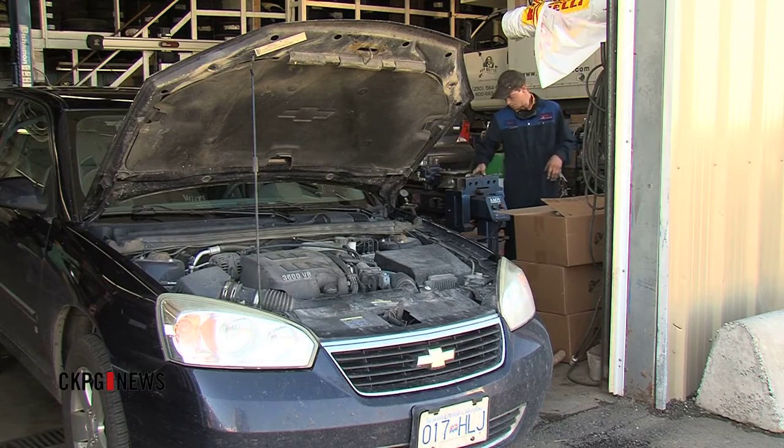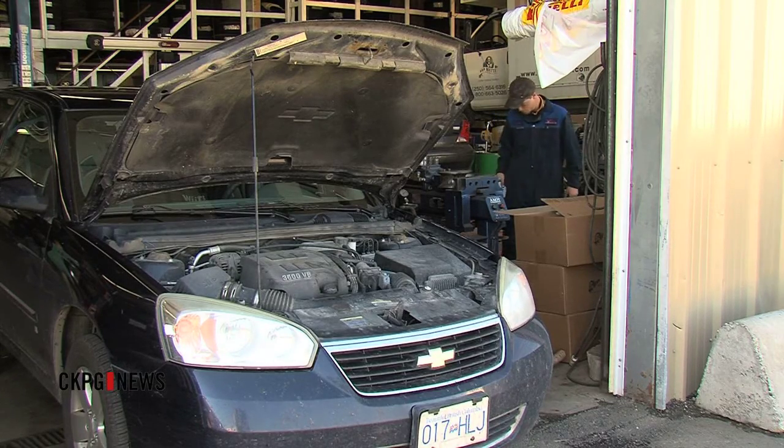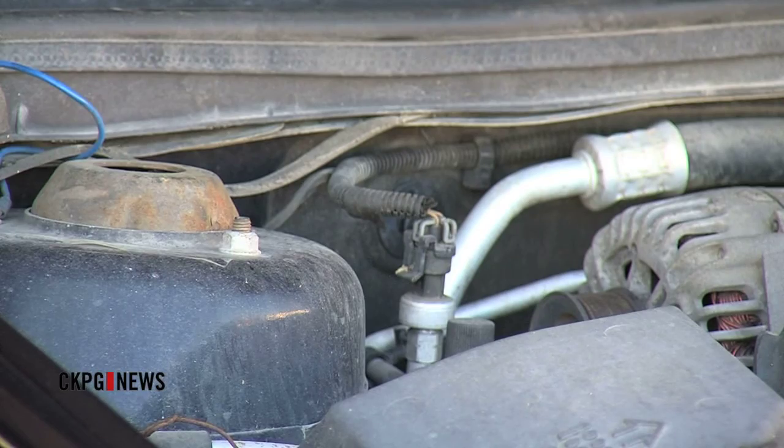If you decide that you're going to purchase it, have your service provider in BC do your mechanical inspection. Some sellers may put in extra effort to mask the water damage, so it's suggested that trained mechanics inspect it before the final sale.